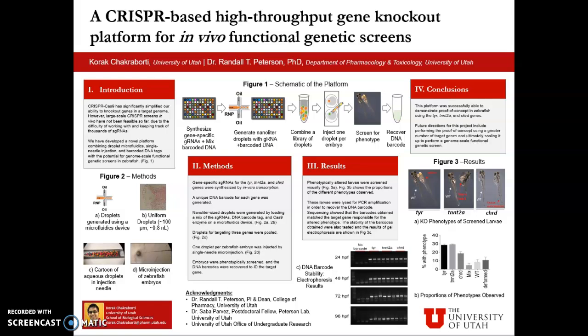To tackle this issue, I have been working with Dr. Randall Peterson and Dr. Sabab Harvest in the Peterson Lab, and we have developed a novel platform with the potential for genome-scale functional genetic screens in zebrafish. Our platform combines droplet microfluidics, single-needle micro-injection, and barcoded DNA tags.